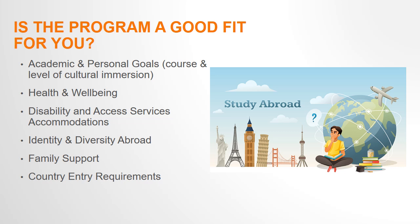In addition to visas, there may also be vaccine requirements. Talk with your doctor if you have any questions or concerns about the vaccines. Overall, studying abroad is a big commitment, so it's important to make sure you find a program that will work well for you and meet your goals.